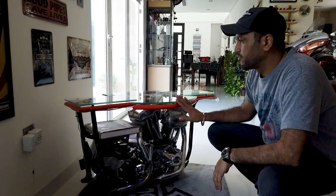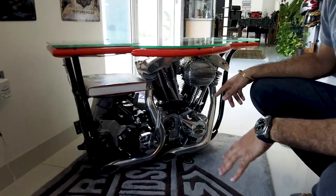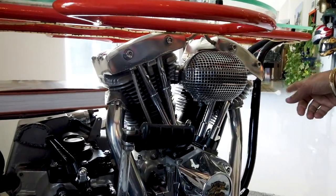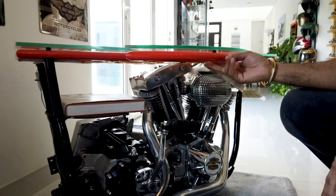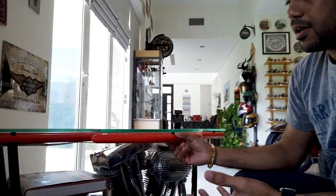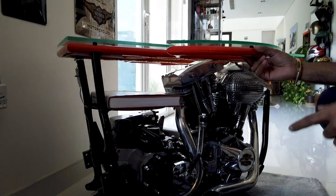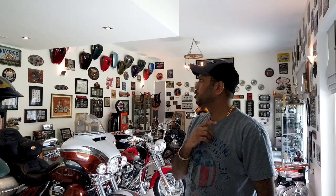This is one of my favorites in the entire collection — a 1974 Shovelhead engine, and we've used the same chassis from the same bike. This actually used to be the bike of a very good friend of mine in Detroit called Dozer. He had crashed it, and when I told him I wanted to make a table, he said he had the perfect candidate. He pulled out his old crashed bike and made this table out of it.